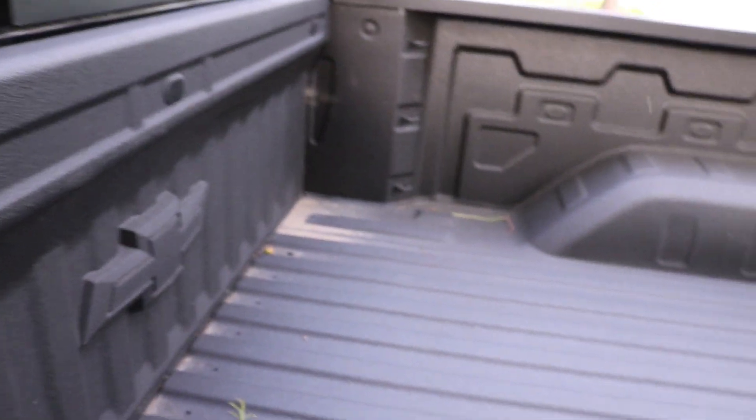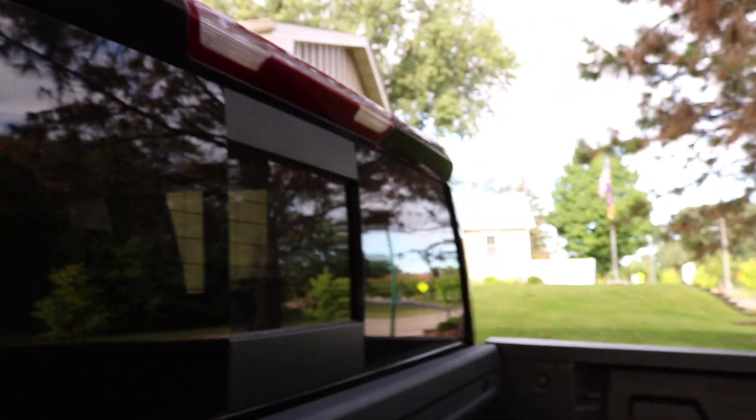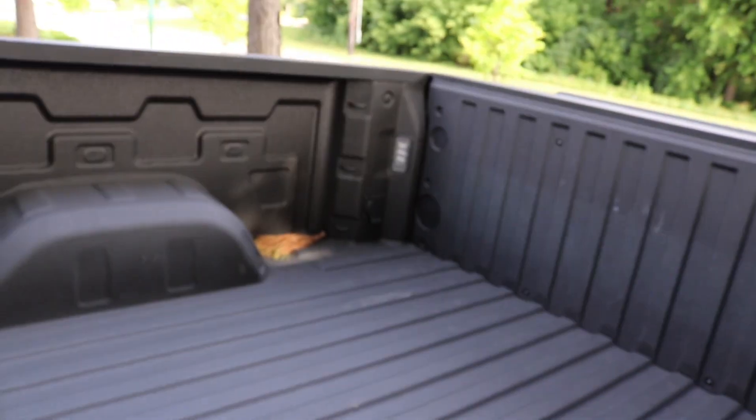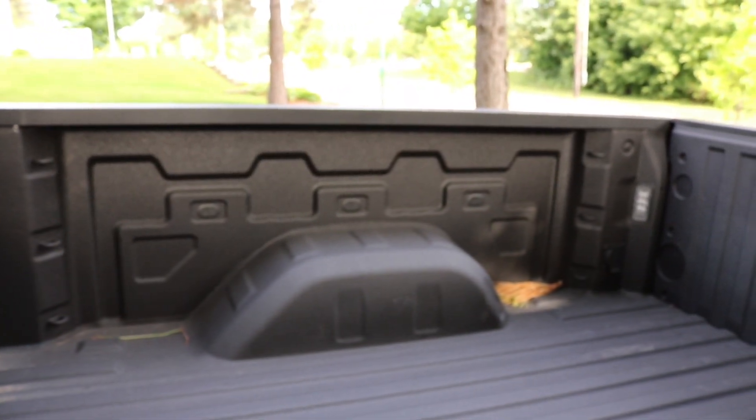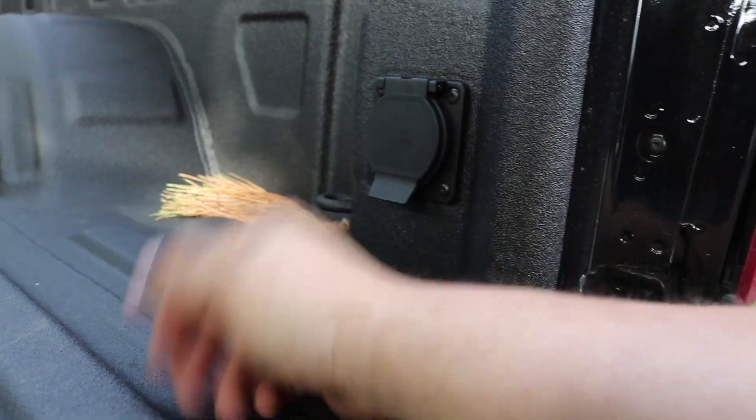Another thing I think is really cool is the spray-in bed liner — it's factory, which is great. You also have factory cargo lights; these things are super bright, along with the rear lights — this thing just lights up. The bed also has individual tow hooks and an AC power connection.